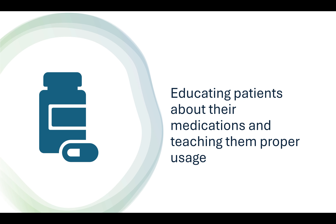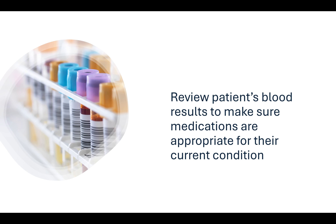They educate patients about their medications and teach them how to use them properly. Clinical pharmacists also review patients' blood results to make sure medications are appropriate for their current condition.